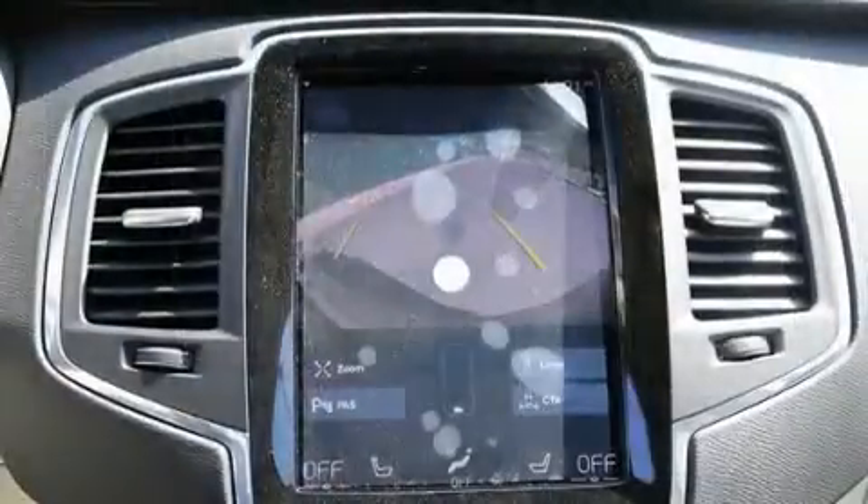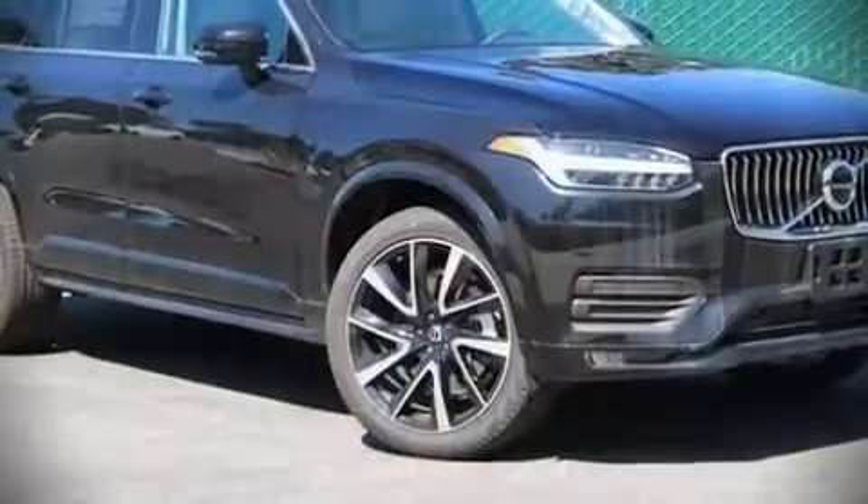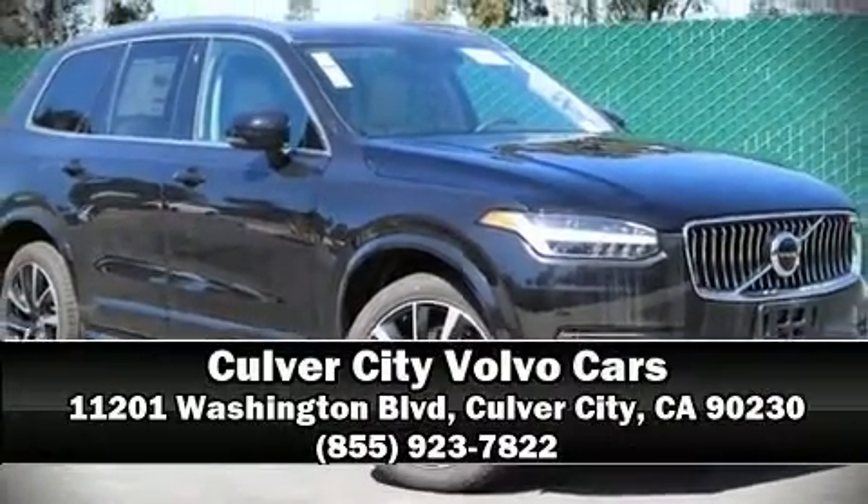Adaptive Cruise Control maintains a preset distance behind the car ahead of you, simplifying highway driving and enhancing safety. Our sales reps are extremely helpful and knowledgeable — please don't hesitate to give us a call.